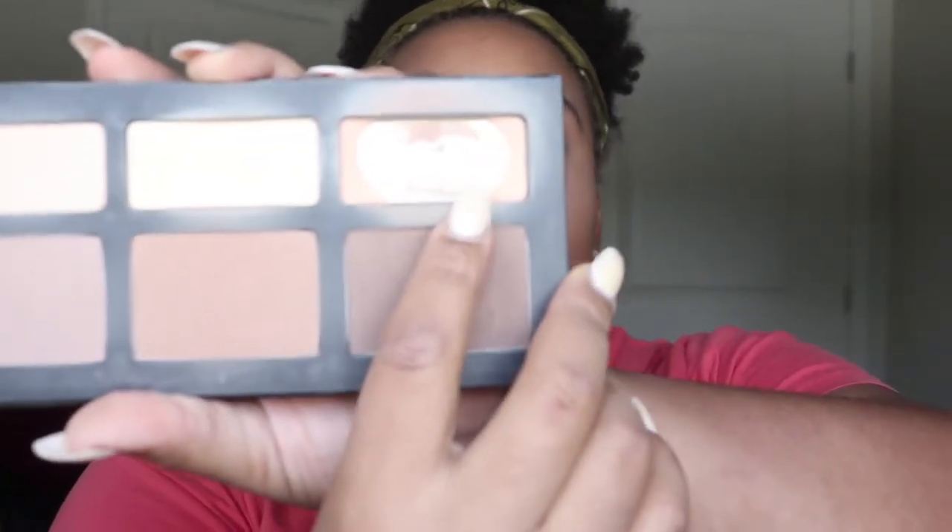I'm going to go in with my Kat Von D Shades and Lights palette and use this pan right here, which is almost non-existent, but we're going to try. We're going to blend out the creases and set our face — I love this shade. I believe they sell it in a loose powder now too. It's like the perfect tone for my skin.